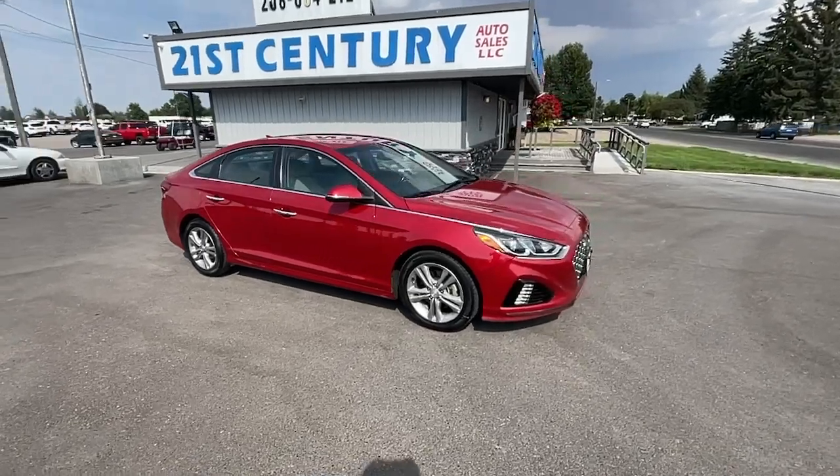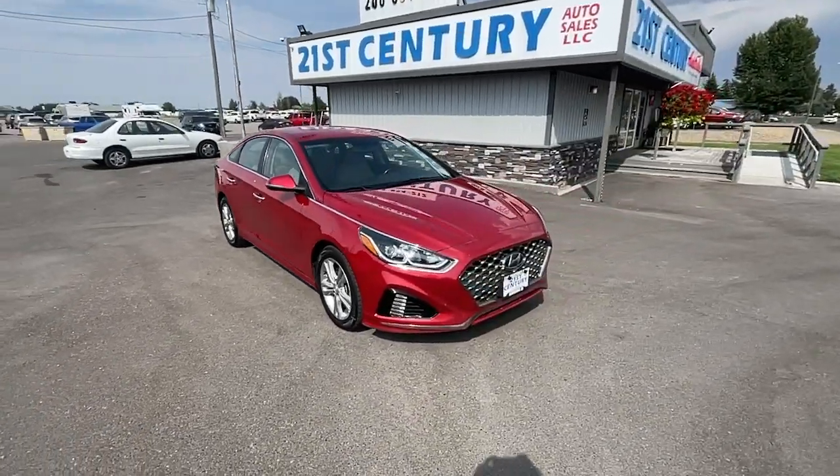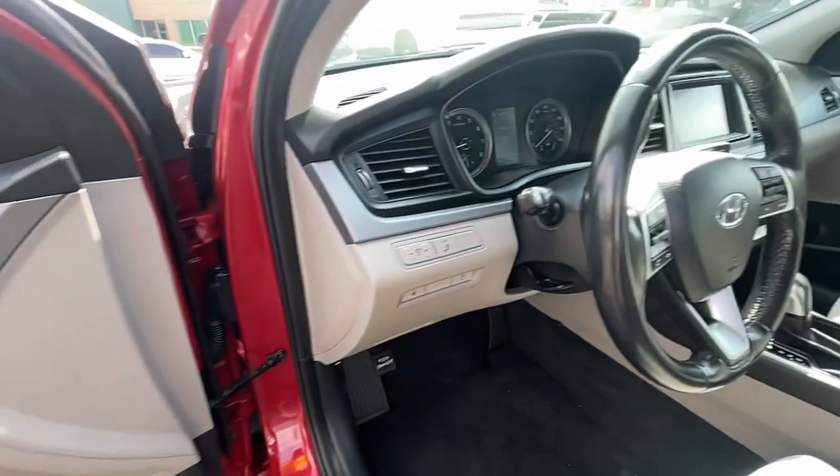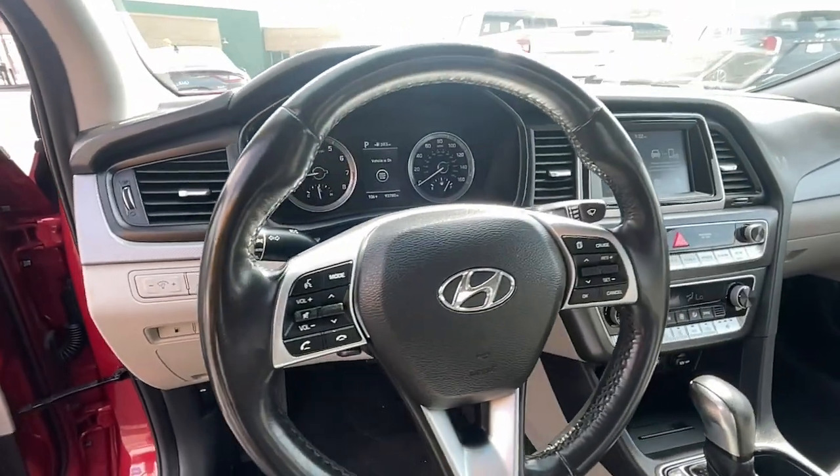The following are some of this vehicle's highlighted options: keyless entry, lane keeping assist, aluminum wheels, electronic stability control, dual zone AC.